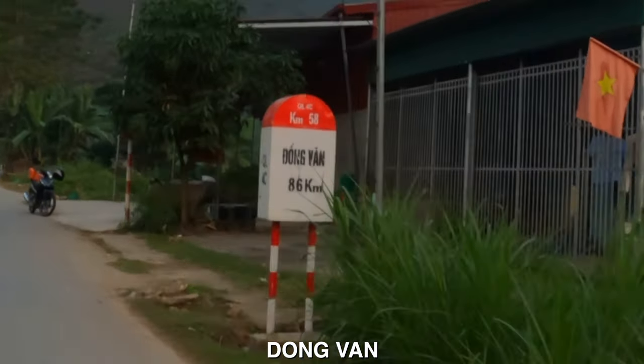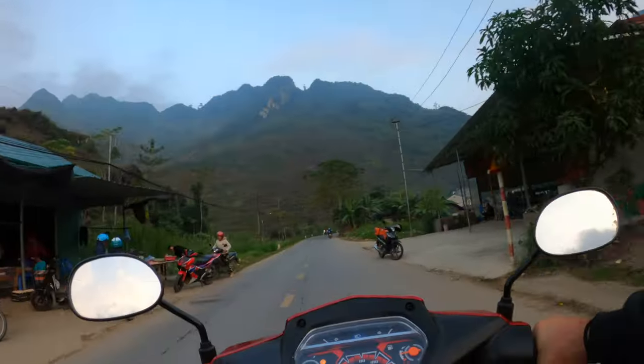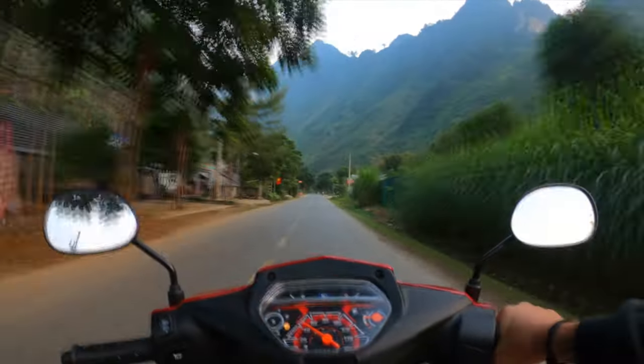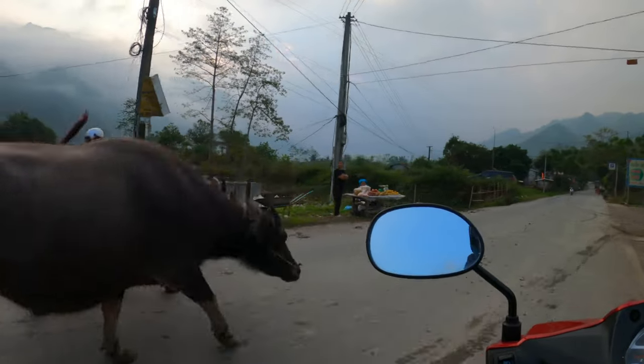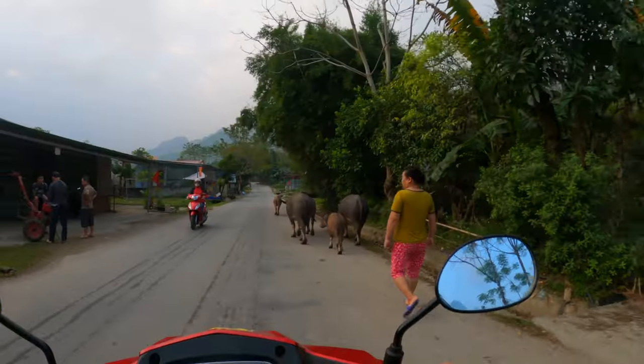That's where we were planning to stay last night — 86 kilometers away. We'll get there. We're just coming back for fuel. Check out this traffic — there's buffalo in the road!